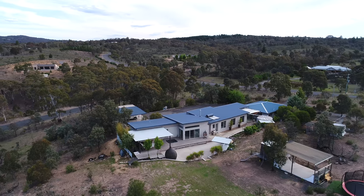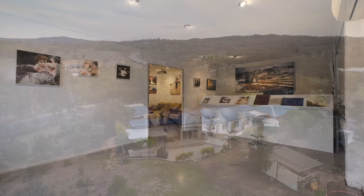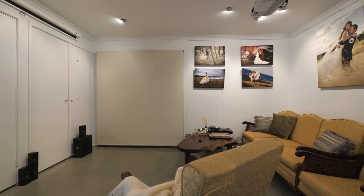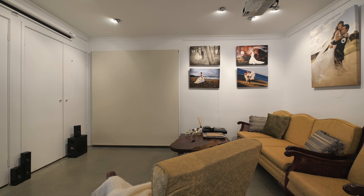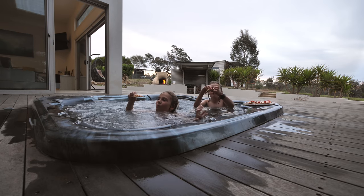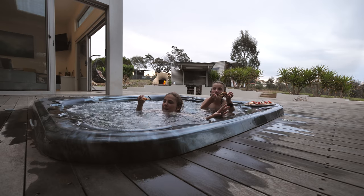Another terrific feature is the other end of the house, which is a self-contained one-bedroom apartment, but it's currently used by the vendor as a photographic studio. It could be a rumpus room, it could be that fifth bedroom — it's got so many options. When you move in here, you'll want to have staycations, not vacations.